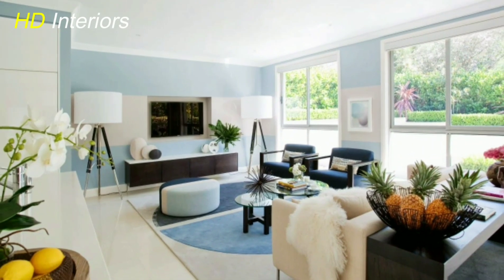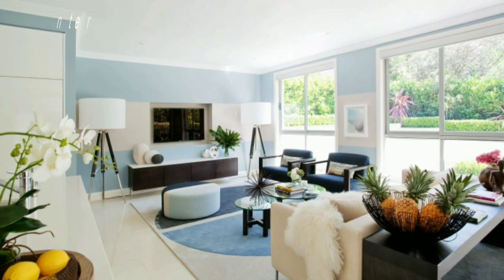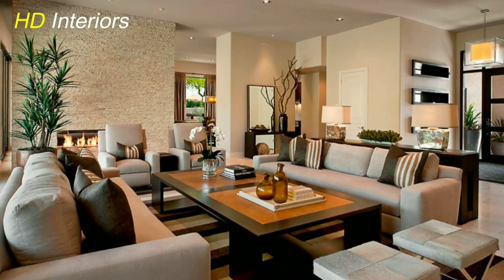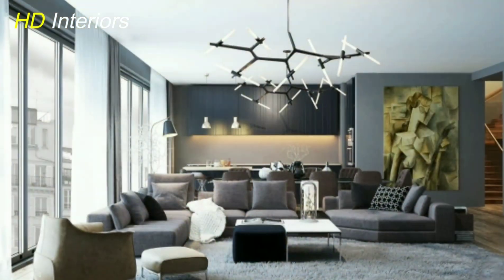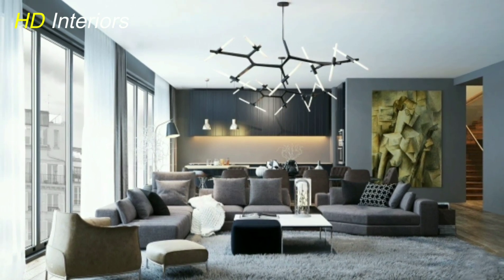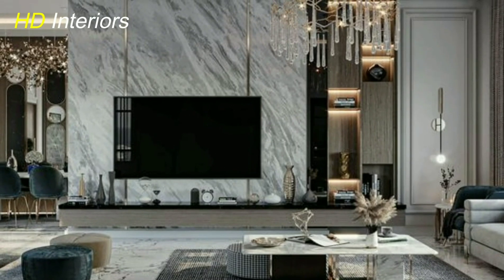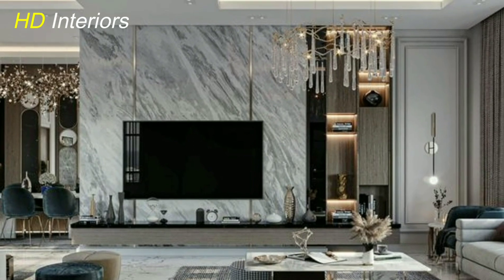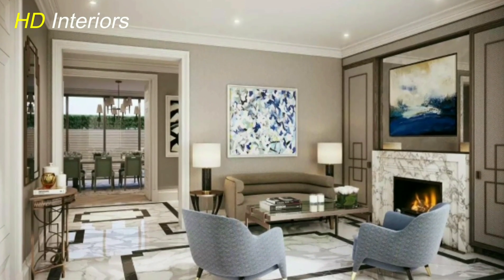Modern living room design is an art that invites you to embrace your inner sorcerer, channeling your creativity and imagination to craft a space that resonates with your desires and aspirations. By skillfully combining color, furniture, lighting, texture, and elemental forces, you can conjure a living room that not only enchants the eye but also nourishes the soul. So take a leap into the realm of design enchantments and transform your living room into a magical haven that leaves everyone spellbound.